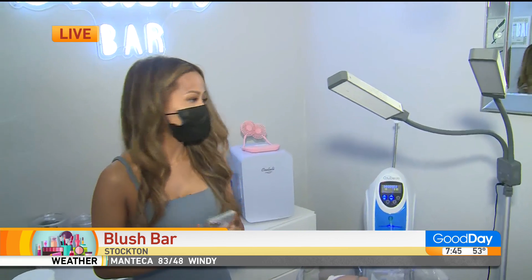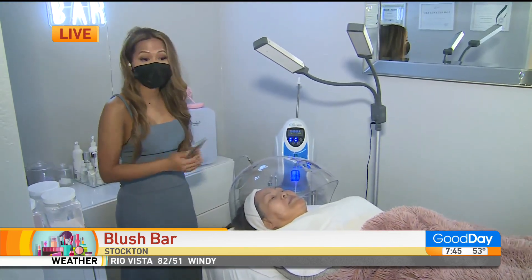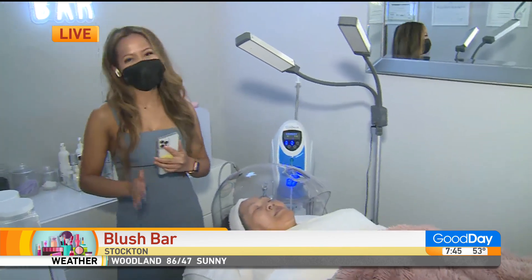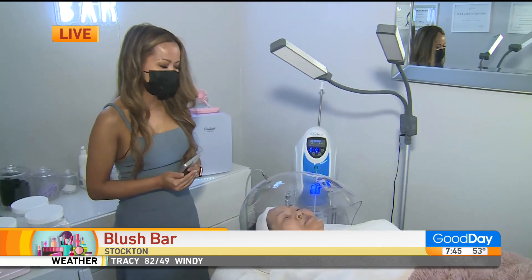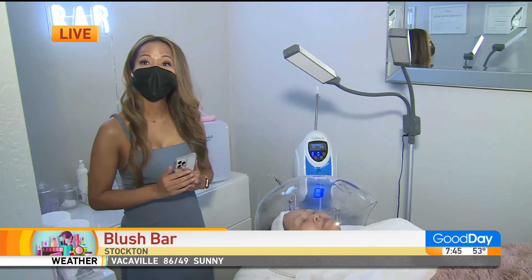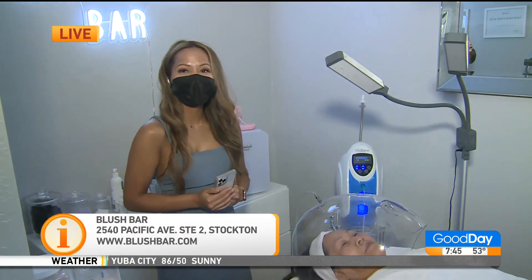What happens in this treatment? Right now, oxygen ions are being infused into the skin, so it's very relaxing — right, Mommy? So cute, I love that Mom is the model today. This is Blush Bar, located at 2540 Pacific Avenue in Stockton. Kenda still has some of those kits available if you would like to take care of some of this at home.